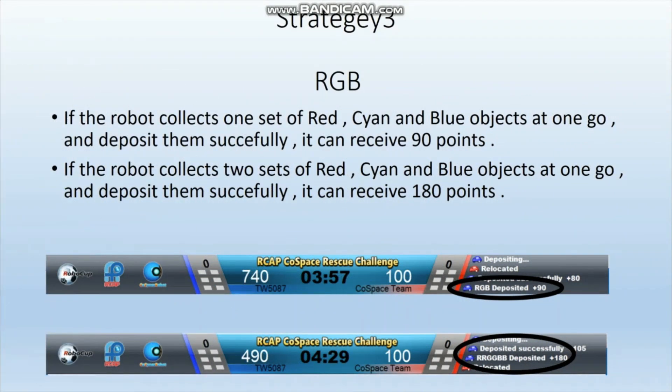Strategy 3: RGB. If the robot collects one set of red, green, and blue objects at one go and deposits them successfully, it can receive 90 points. If the robot collects two sets of red, green, and blue objects at one go and deposits them successfully, it can receive 180 points.